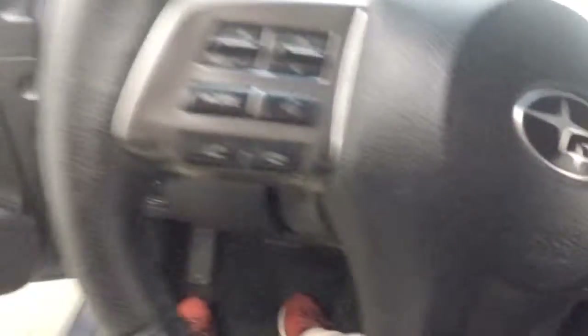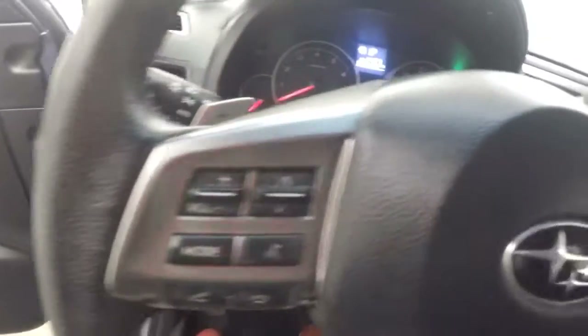Interior's in great shape. Controls on the door, more controls right here next to the steering wheel. Power seat, manual seats. Bluetooth and volume controls on the steering wheel, cruise control, paddle shifting for your manual shifting.